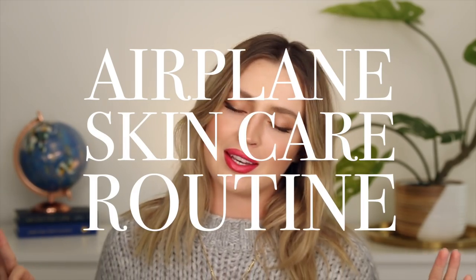Hello everybody, welcome back to my channel. Today's video is going to be my airplane skincare routine and why I think that you should introduce an airplane skincare routine into your life as well. This is a video I have done long ago in the past. I think it's almost been two years since I uploaded my last airplane skincare routine. That's crazy.